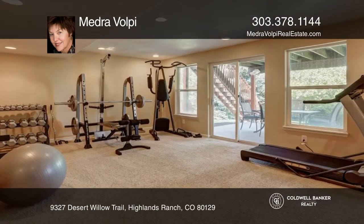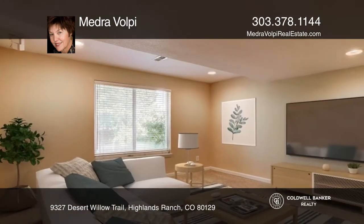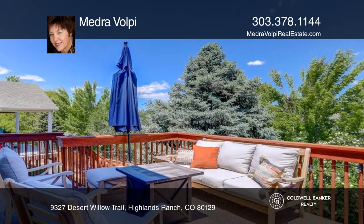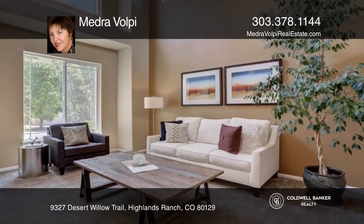There's a spacious private office for working from home. Enjoy the media room and gym in the basement. Relax or dine al fresco on the large deck with mature trees that provide privacy. Come see all this home has to offer with Medra Volpe.